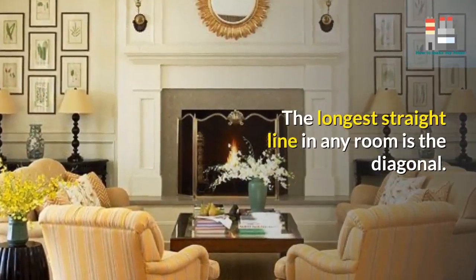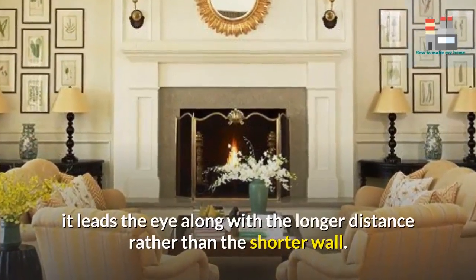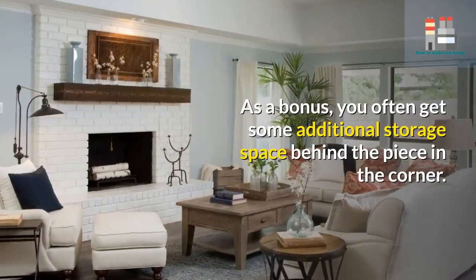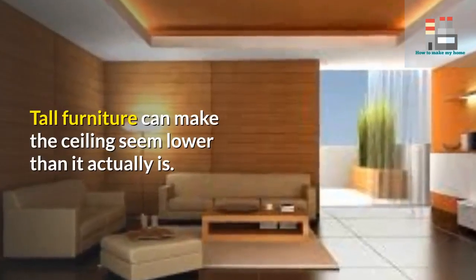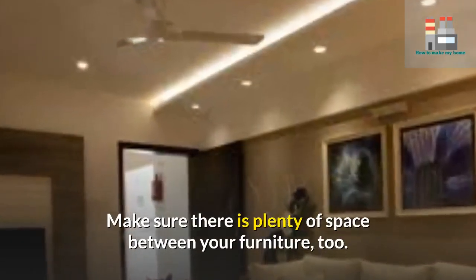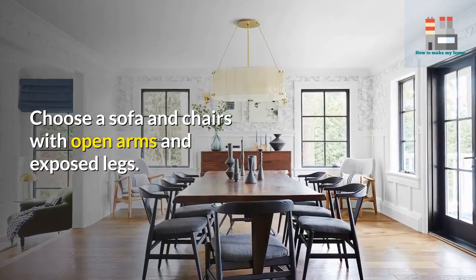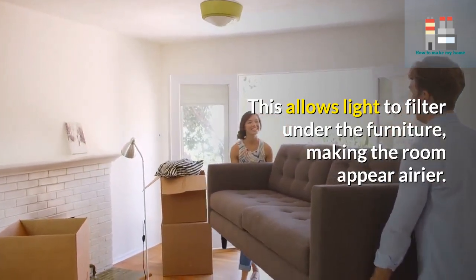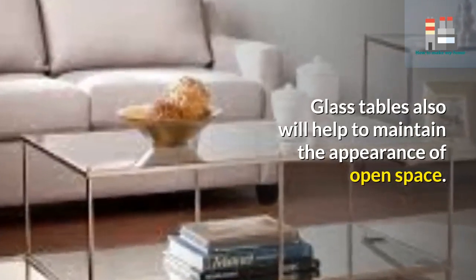The longest straight line in any room is the diagonal — when you place furniture at an angle, it leads the eye along the longer distance rather than the shorter wall, and often creates additional storage space in the corner. Tall furniture can make the ceiling seem lower, so make sure there is plenty of space between pieces. Choose sofas and chairs with open arms and exposed legs, which allows light to filter underneath, making the room appear airier. Glass tables also help maintain the appearance of open space.